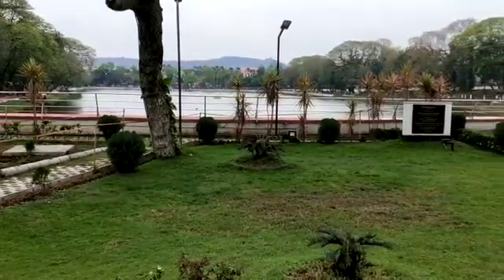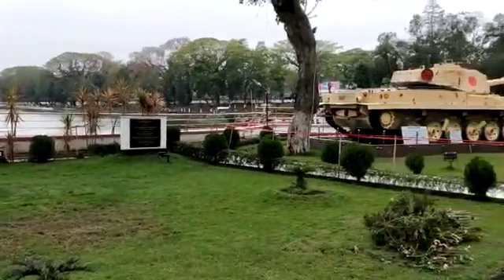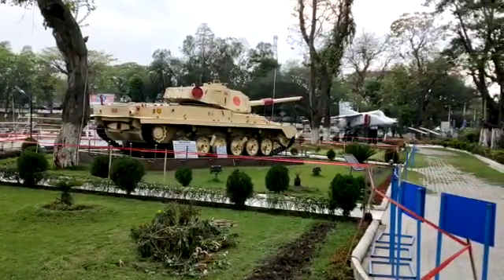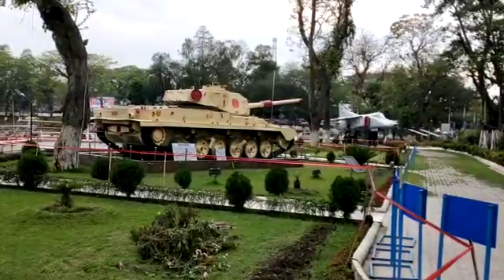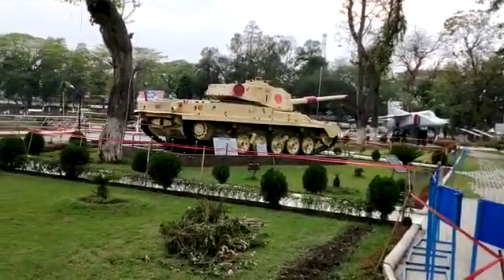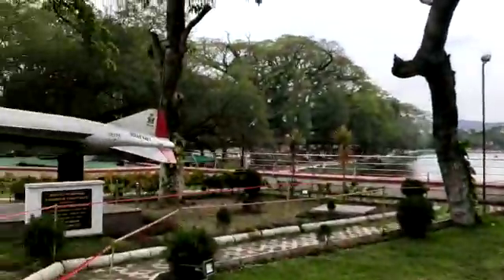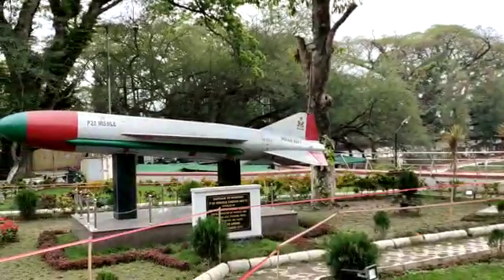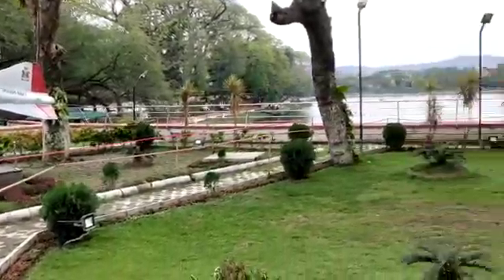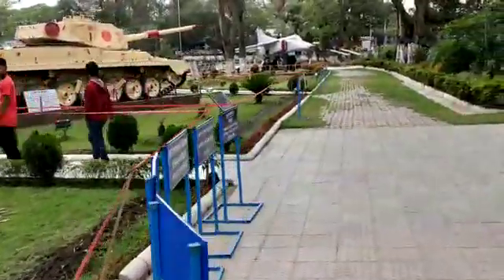This is the place for the War Memorial, place of the Guati Assam. It's a real tank and this is the real P-20 missile which is used in the war field.